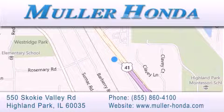Visit Muller Honda today. You will not be disappointed.